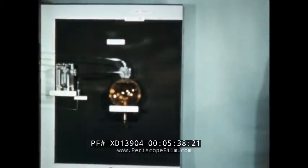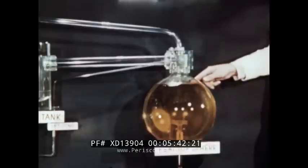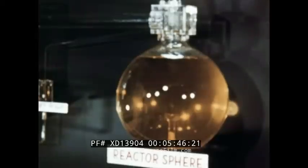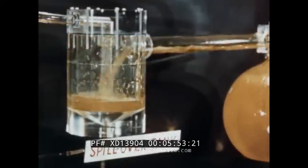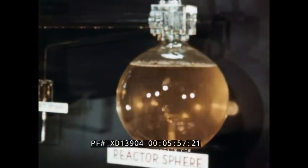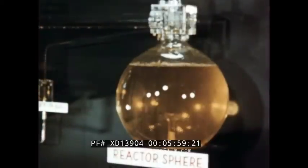A unique safety feature is demonstrated by this full-scale plastic model. Colored water simulates the uranium solution within the reactor core. In the event of an extremely sudden rise in power and consequent increase in operating temperature, bubbles would form so rapidly that part of the solution would be pushed into the spillover tank. This would render the reactor subcritical, thereby stopping the reaction.